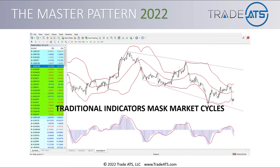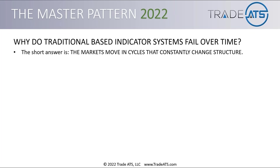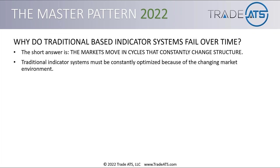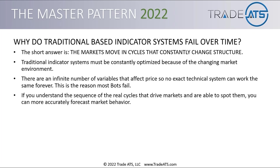Why do traditional indicator-based systems fail over time? The short answer is the markets move in cycles that constantly change structure. Traditional indicator systems must be constantly optimized because of the changing market environment. There are an infinite number of variables that affect price, so no exact technical system can work the same forever — this is also why robots fail. If you understand the sequence of real cycles that drive markets and can spot them, you can more accurately forecast market behavior.